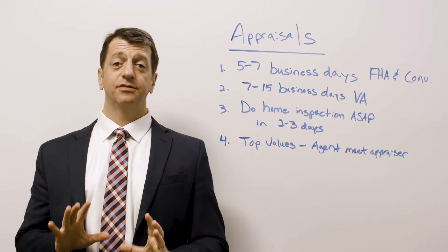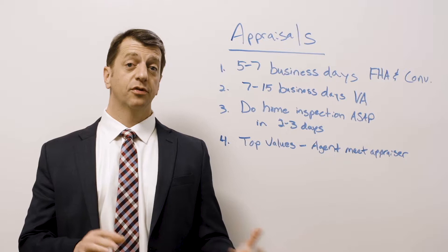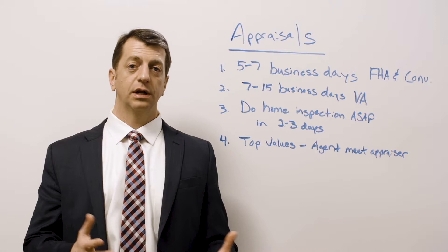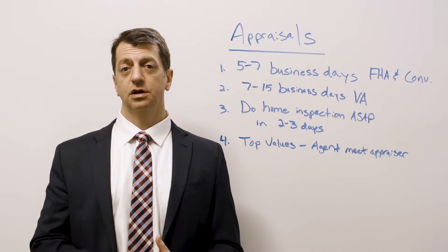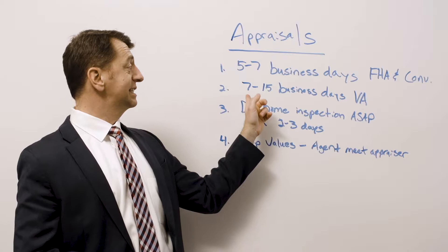Number one: appraisals take five to seven business days from the day that we order it. It's all paid for on a credit card — we charge it to your credit card for the appraisal company. It's about $500 to $550 depending on the home and where it is. If it's an investment property appraisal, it takes a little more money, but most people are just buying a house to live in. Five to seven business days for FHA and conventional.